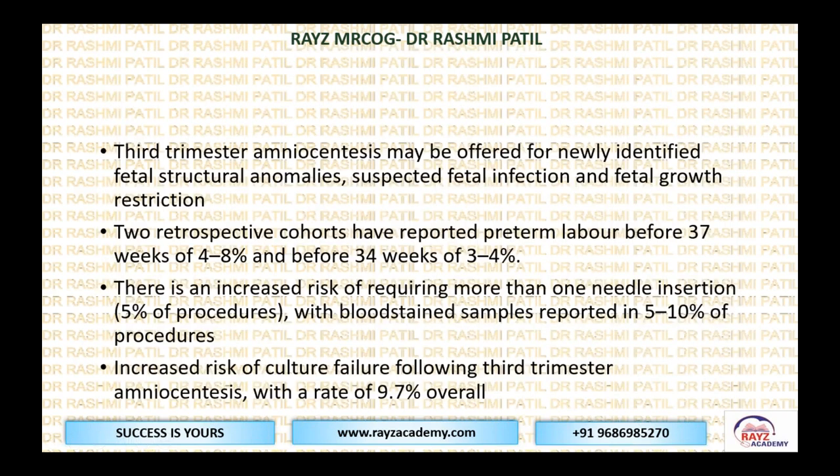Third trimester amniocentesis may be offered for newly identified fetal structural anomalies detected in the third trimester, suspected fetal infection, and growth restriction. Two studies reported preterm labor before 37 weeks at an incidence of 4–8%, and before 34 weeks at 3–4%. There is an increased risk of requiring more than one needle insertion — about 5% of procedures may require another sample. Blood-stained samples were seen in 5–10%. Increased risk of culture failure following third trimester amniocentesis was overall close to 9.7%.